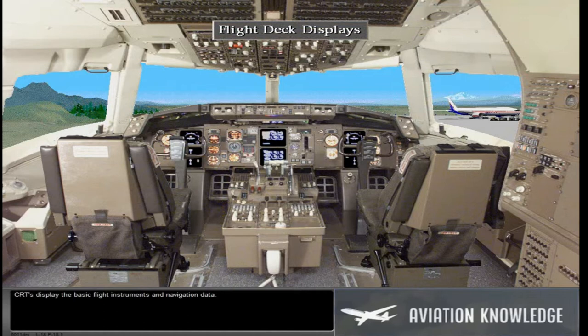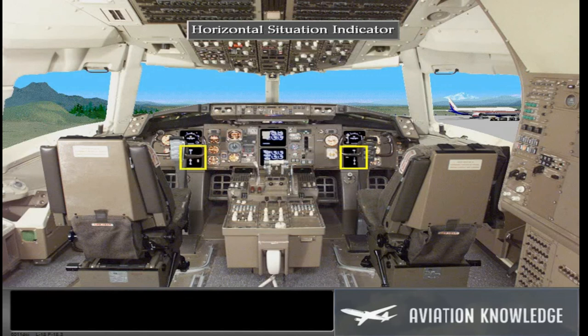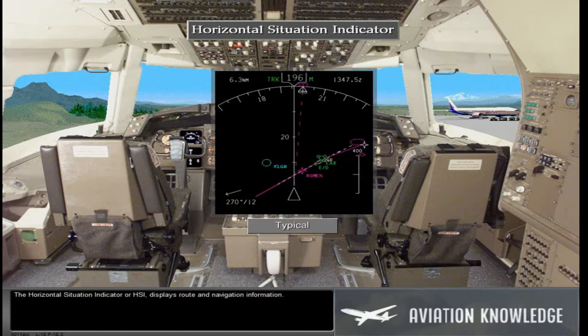CRTs display the basic flight instruments and navigation data. The Attitude Director Indicator, or ADI, combines the basic flight instruments and annunciations into one display. The Horizontal Situation Indicator, or HSI, displays route and navigation information.